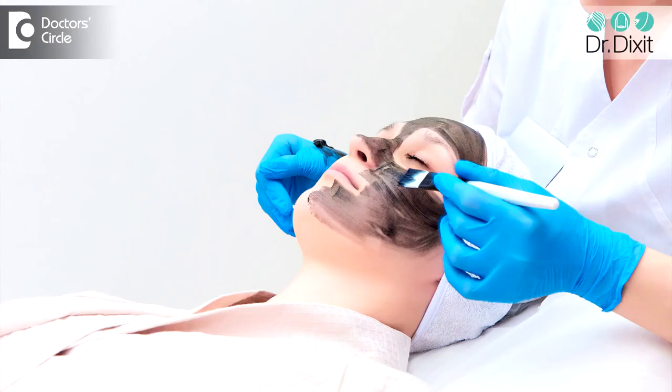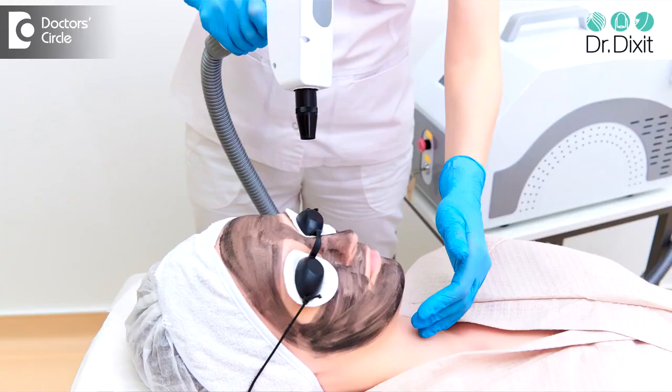During the treatment, the face is cleansed and a layer of carbon is applied over the face. This carbon helps the skin doctor to identify which areas of the skin have been treated and which have not. Then the laser is applied on top of the skin, and during the application of the laser, the carbon particles get activated and the laser removes the carbon particles during the treatment.